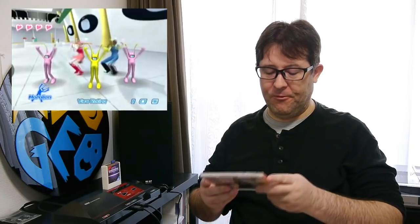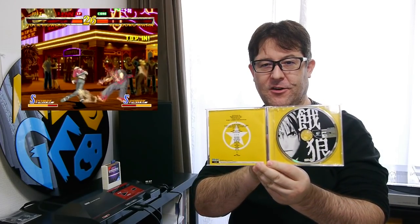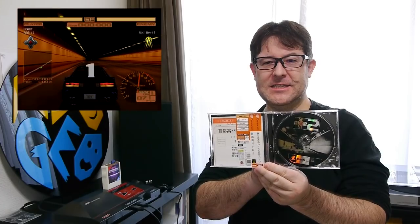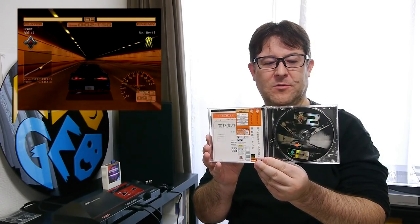Then we've got a pretty good one — this one was actually a little bit expensive at 2,000 yen. This is Mark of the Wolves, a Neo Geo conversion. Unfortunately no spine card either for 2,000 yen. But this game is really shooting up in price these days, so if you do want it, I suggest you pick it up while you can. Maybe I'll just make a spine card — who knows.